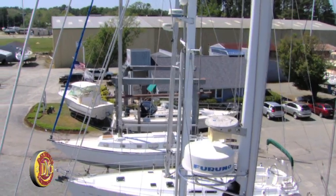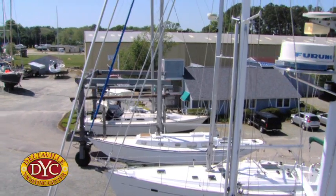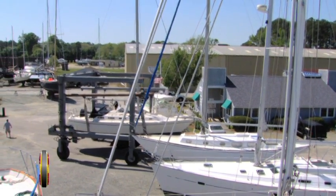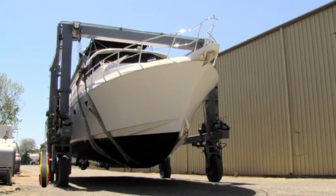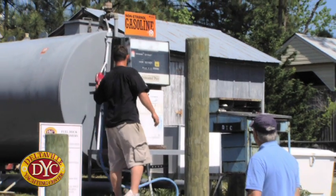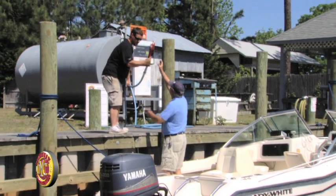Deltaville Yachting Center also has a travel lift, so if you've been out traveling and you've had a crab pot or a log and you want the boat what they call short-hauled, the travel lift is available. They also have pump-out services and fuel, which is important as a boat owner to have available.